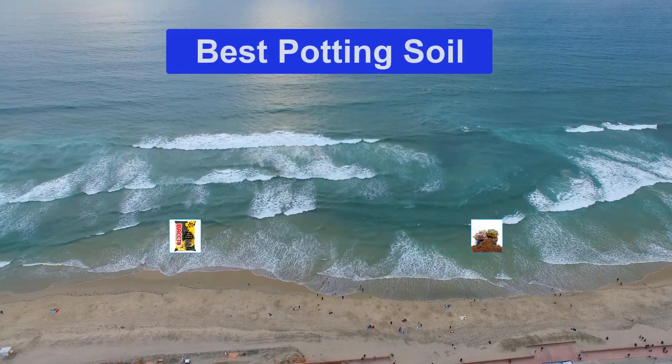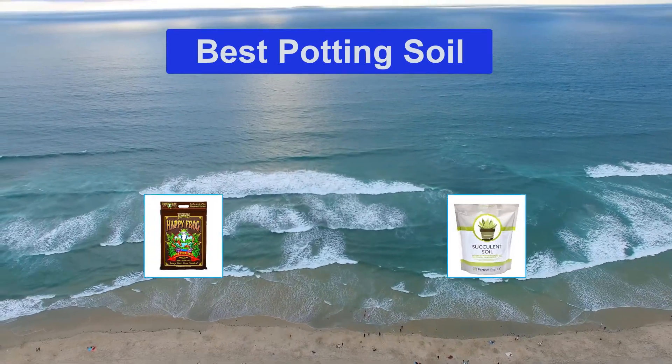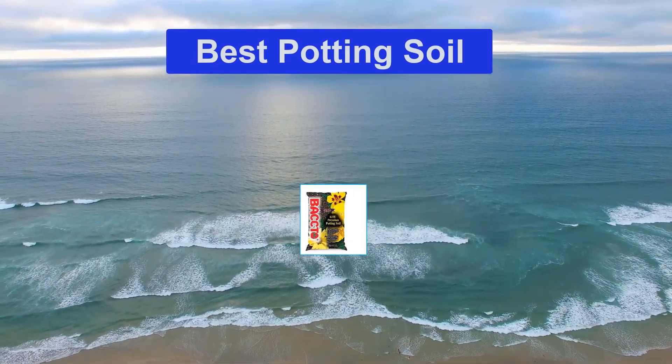Hello guys, welcome back to Top Home Guide. Today I am going to talk in this video about the best potting soil that you should buy. Let's get started.